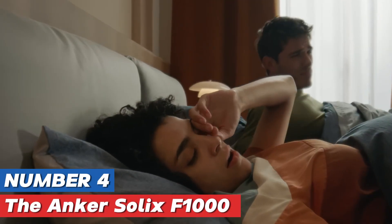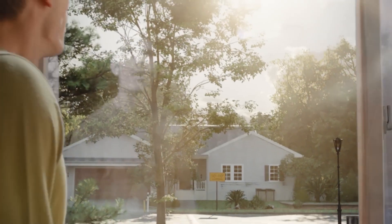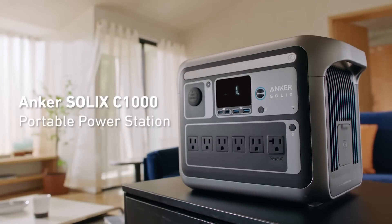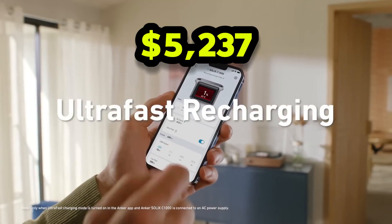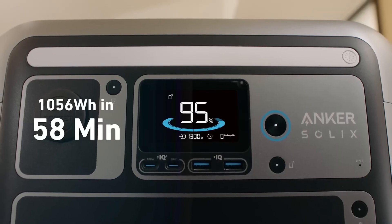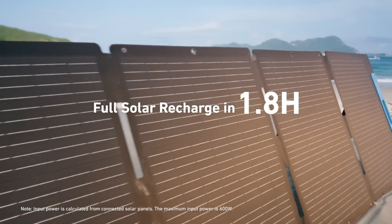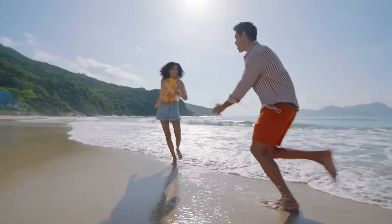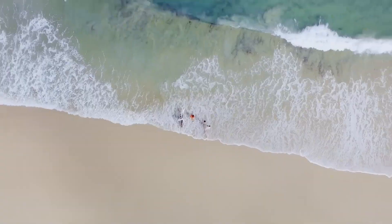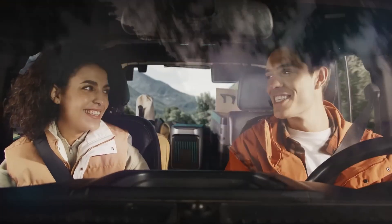Number 4: The Anker Solex Phone 1000 Power Station represents a significant advancement in portable energy solutions, designed to meet the demands of modern outdoor enthusiasts and those in need of reliable backup power. With a robust capacity of 1,002 WH, this power station can effortlessly keep your devices charged, whether you're camping in the great outdoors or facing unexpected power outages at home. One of the standout features of the Phone 1000 is its versatility.